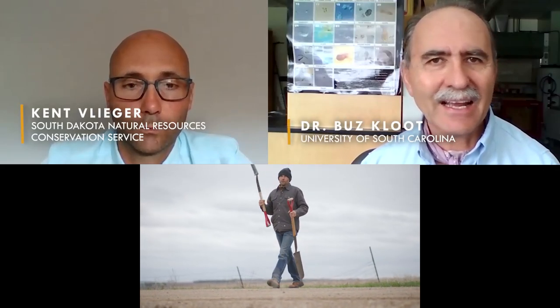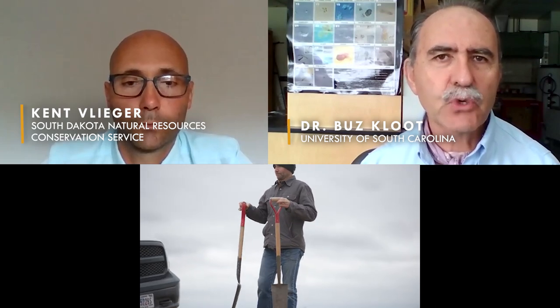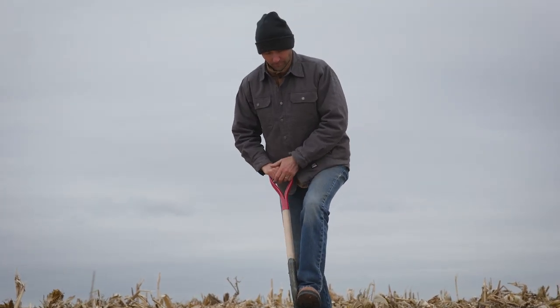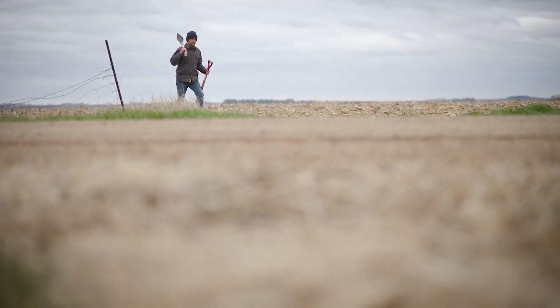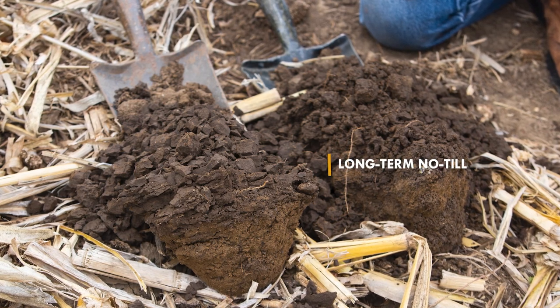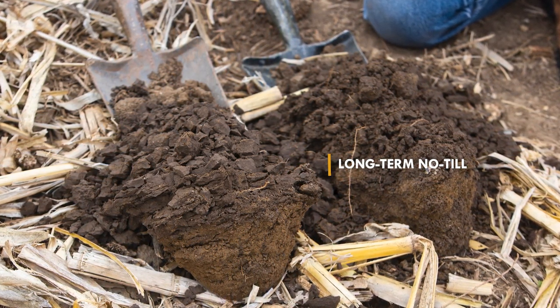Kent is in a classic across-the-road situation comparing two soils literally right across the road from each other. One has been very long-term no-till — 15 years plus — and the other is actually in its first year of no-till.